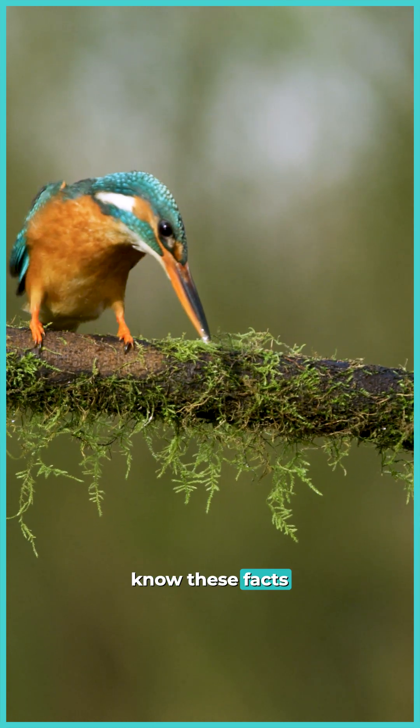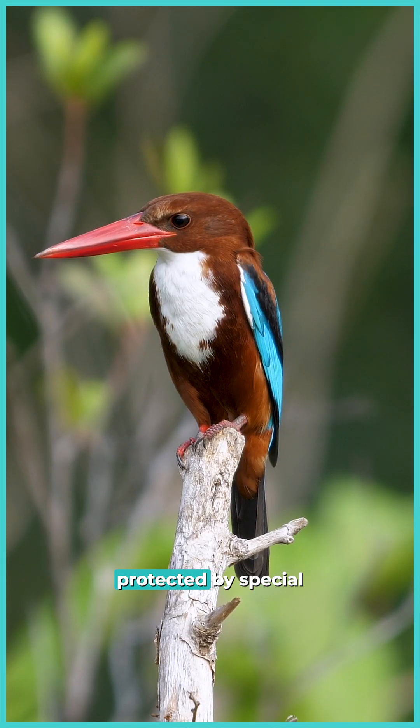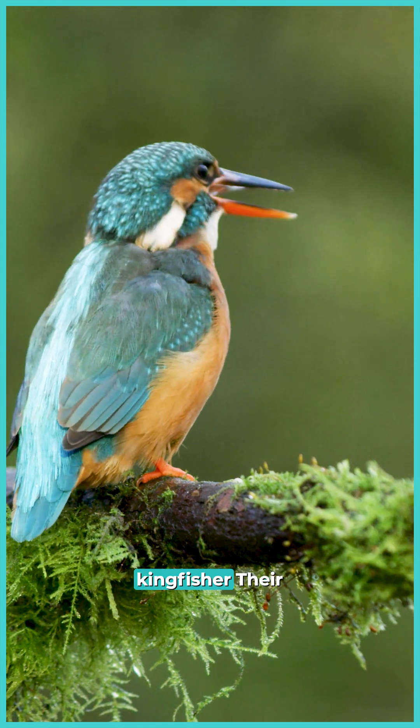I bet you don't know these facts about kingfishers. Kingfishers dive headfirst into water at 25 miles per hour with eyes protected by special transparent eyelids. This isn't science fiction — it's a typical breakfast for the kingfisher.